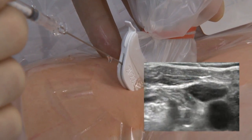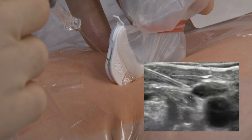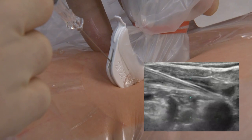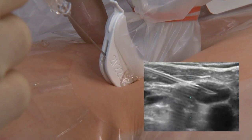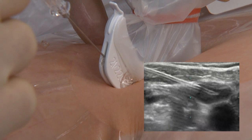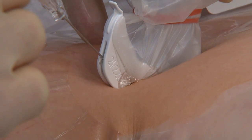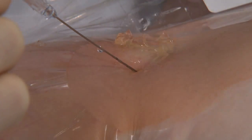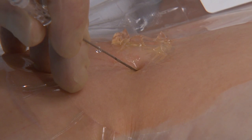Now we're going to fit the needle into the needle guide. We see it coming through the skin and directing right down toward the axillary vein. And because it's in-plane, we can see the whole shaft of the needle on the way down to the vein. At that point we've punctured the vein. We're going to remove the needle guide, stabilize the needle, and aspirate.